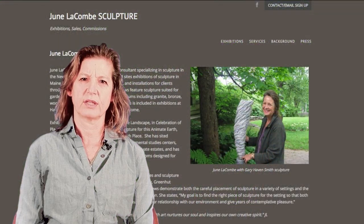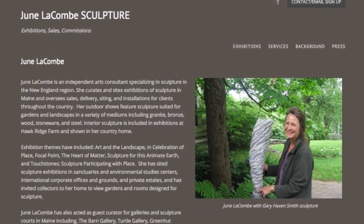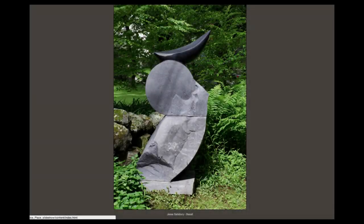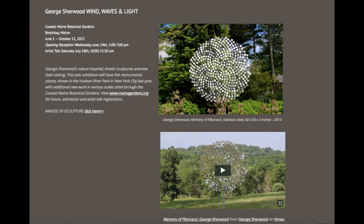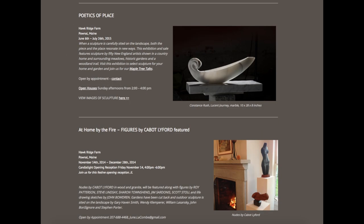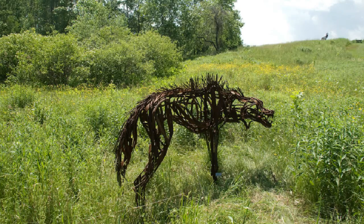About ten years ago, a friend told me about June Lacombe and recommended I get in touch with her. I started exhibiting with her, I think in 2005, and we hit it off. She tends to focus on outdoor sculpture that has a relationship to the landscape — much of it abstract, but sometimes with figurative or animal imagery. Over the years we worked more and more together and she organized several one-person shows for me. One was at the Coastal Maine Botanical Garden in Boothbay, and a related show was at Maine Audubon the following year.